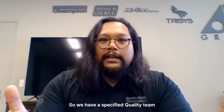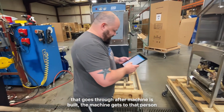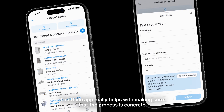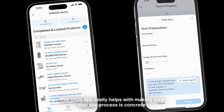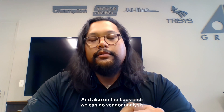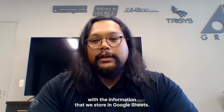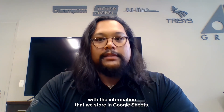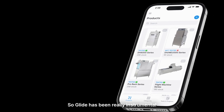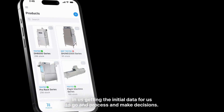We have a specified quality team that goes through after the machine is built. The machine gets to that person and they have to make sure that everything on that machine is perfect. The Glide app really helps with making sure that the process is concrete as to what we're looking at. And also on the back end, we can do vendor analysis with the information that we store in Google Sheets. So if we start seeing failure points, we can identify that and go fix that problem immediately. Glide has been really instrumental in us getting the initial data to process and make decisions.